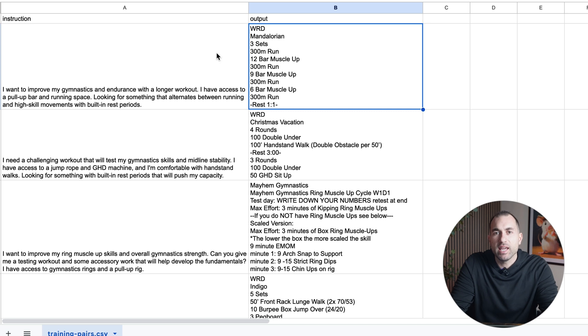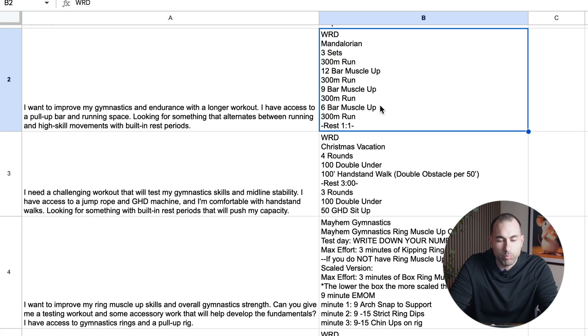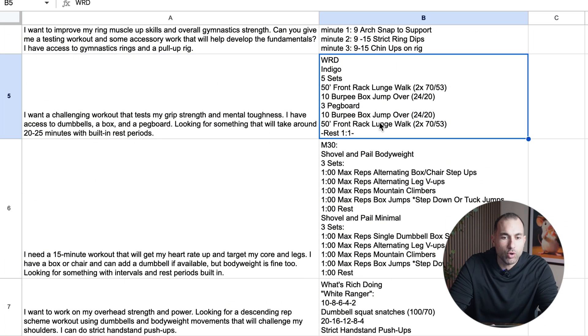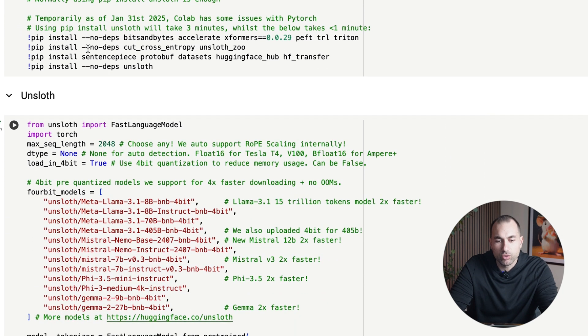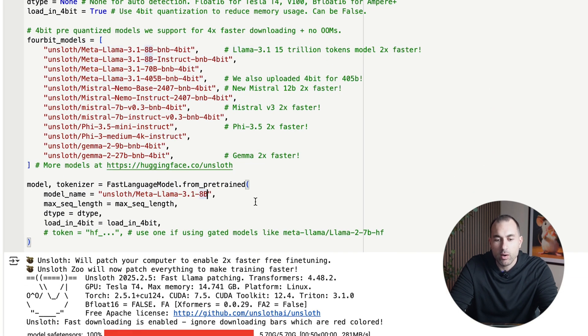In this example, I'm going to be making an AI workout generator. As you can see, I have my two columns — input and output — very basic. The input is the prompt I'm asking for, and the output is what I expect back as a result. I'm going to switch over to the Colab notebook. You can run this absolutely for free inside Google Colab. These first cells — you do not change anything. This first one took 21 seconds. The next cell is where you choose the model you want to use. I'm using the Meta Llama 3.1 8 billion parameter model, but you can use Gemma, Phi-3, or Mistral as well.